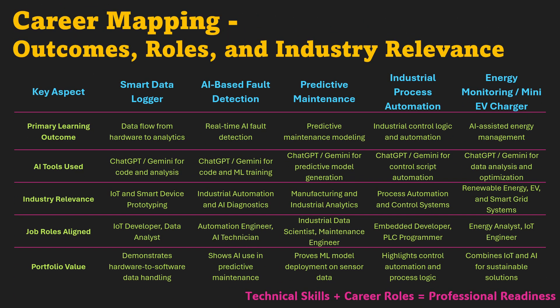Finally, let's connect these projects directly to career outcomes and portfolio value. The smart data logger becomes your proof of understanding data flow from sensors to analytics. The AI-based fault detection project highlights your ability to apply AI for diagnostics. Predictive maintenance demonstrates deeper analytical maturity — it proves you can train and deploy ML models for forecasting and system optimization. Industrial process automation shows your strength in logic design and control systems, the same foundation behind professional PLC programming. And the energy monitoring project positions you for the future, combining IoT and AI to enable smart, sustainable solutions. Together, these projects create your engineering identity — a portfolio showing evidence of design, analysis, and automation, ready to impress any recruiter or client.